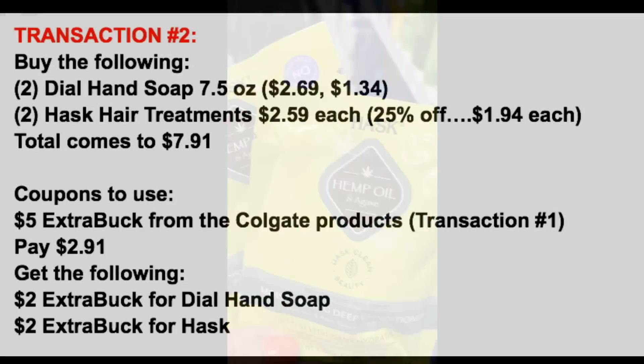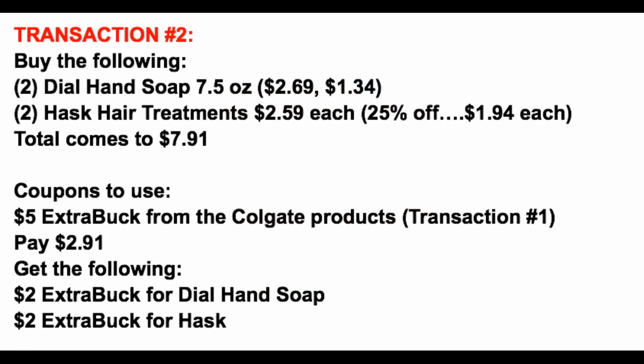In transaction two we have four products: two Dial hand soap at $2.69 and $1.34 respectively, and two Hask hair treatments ringing up 25% off at $1.94 each — for a total of $7.91. We apply that $5 extra buck from transaction one, dropping our out-of-pocket total to $2.91 pre-tax. We get back a $2 extra buck for the Dial hand soap and a $2 extra buck for the Hask hair treatment — $4 total in extra buck rewards to roll into new deals this week or save for next week.